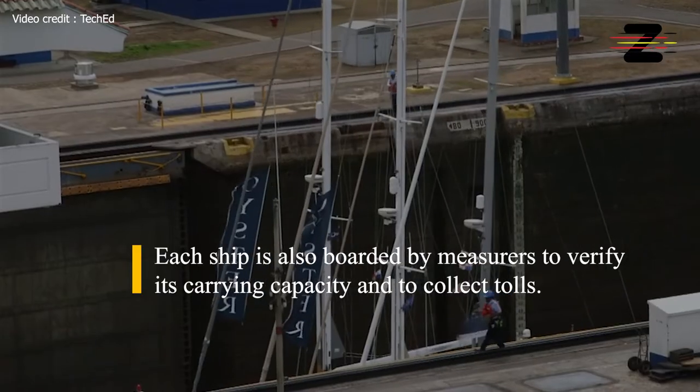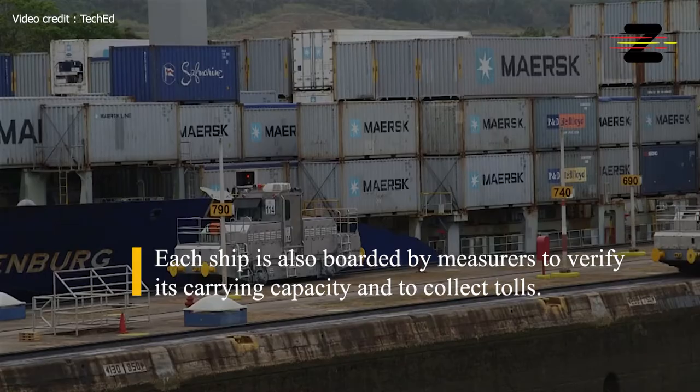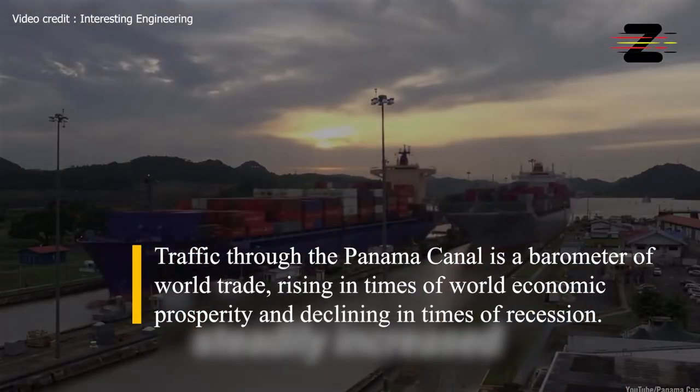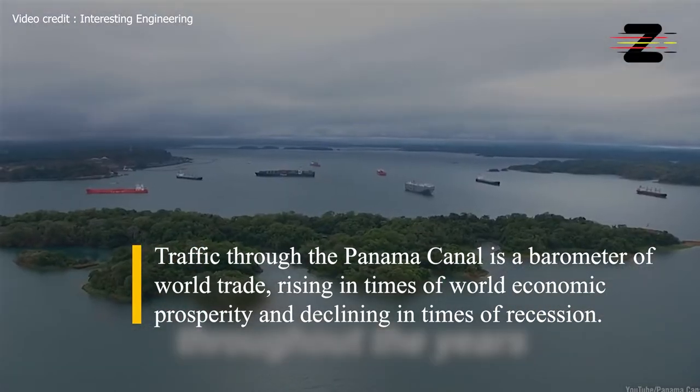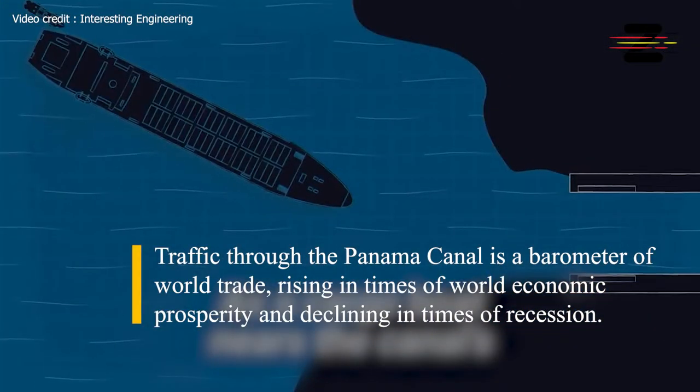Each ship is also boarded by measurers to verify its carrying capacity and to collect tolls. Traffic through the Panama Canal is a barometer of world trade, rising in times of world economic prosperity and declining in times of recession.